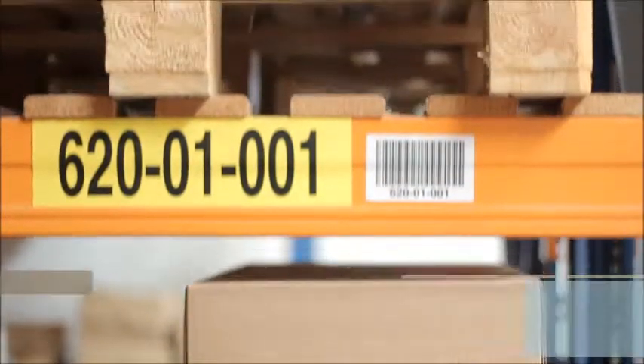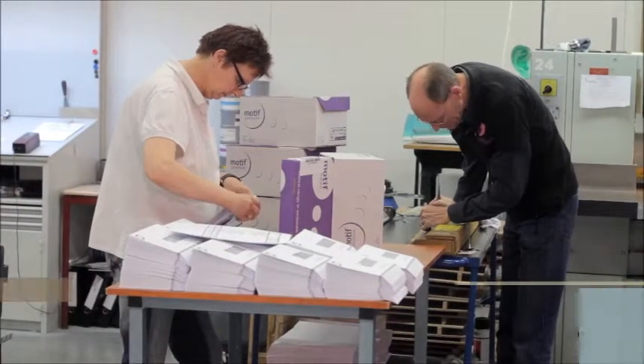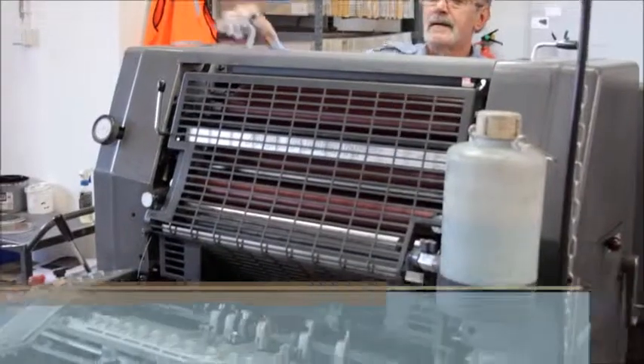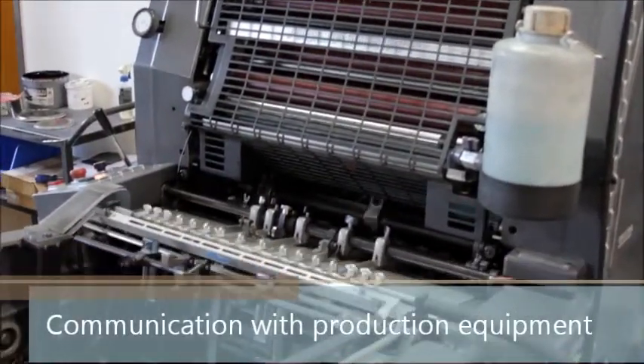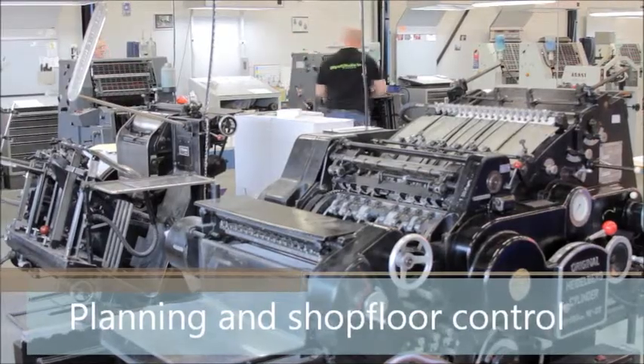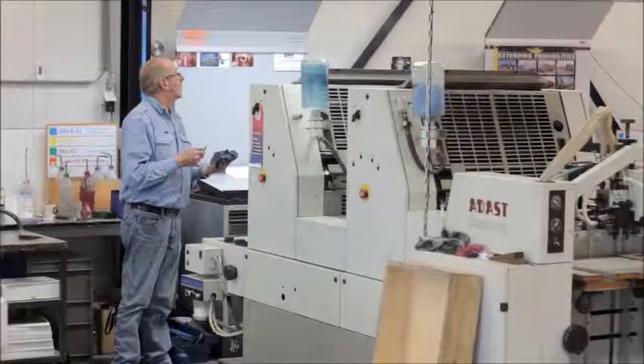In spite of the many types of printing companies that exist, they often share the same pain points. They need fast and accurate estimates. They handle a vast number of small orders. They have to manage buyouts or subcontractors. Job costing is huge. Communication with the production equipment is critical, and making sure that orders are standardized so that the guys on the shop floor know exactly what to produce and when to produce it.